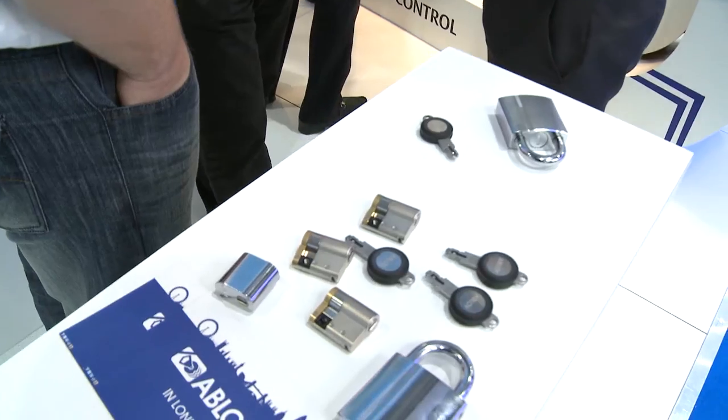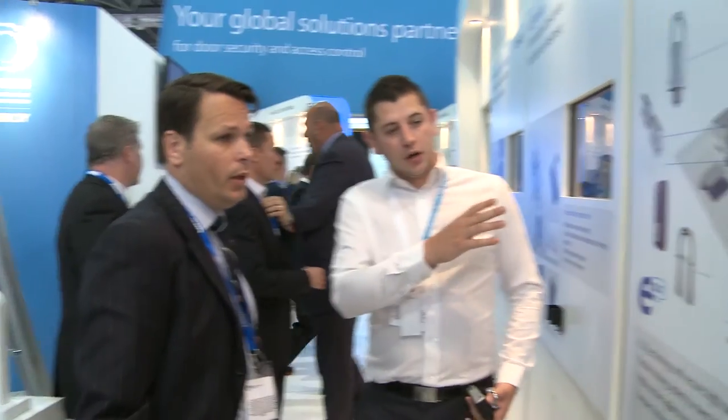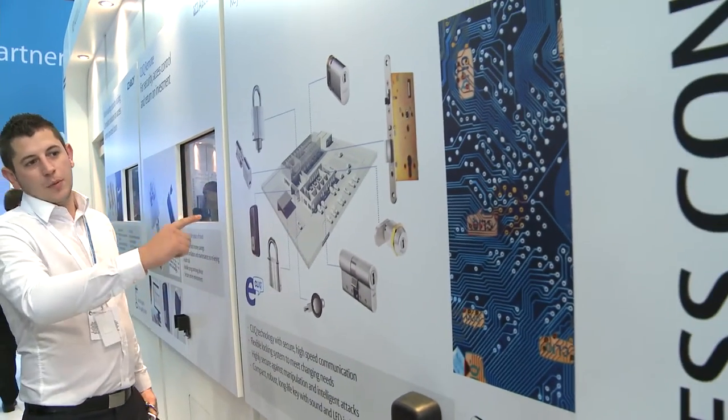At IFSEC this year, Abloy UK are showing their full range of standard-compliant electric locking solutions, our new ProtecClick remote access control solution, and our latest electronic key solution, eClick.